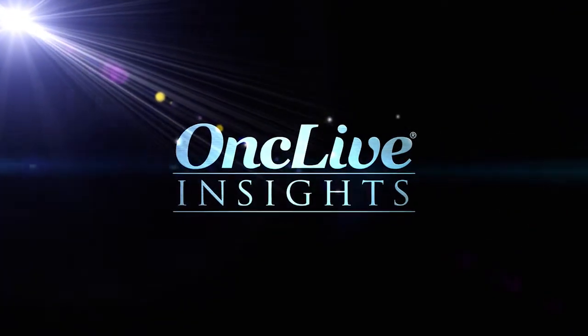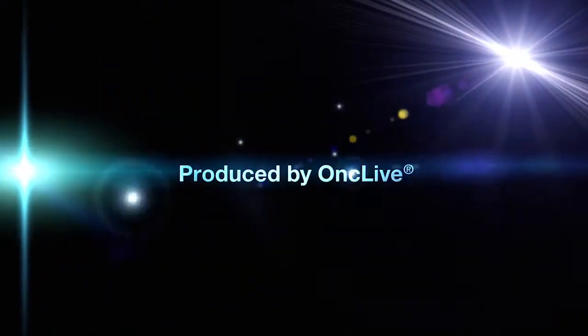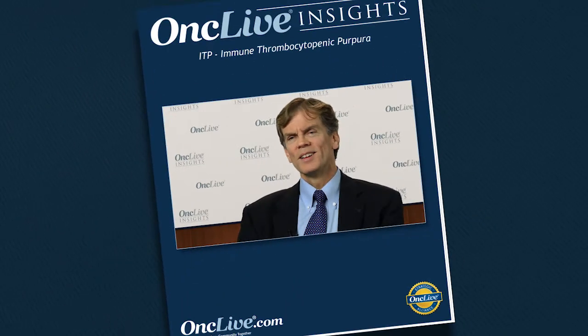OncLive Insights is a video editorial program produced by OncLive. Romiplostim and eltrombopag are two thrombopoietin receptor agonists, also known as N-Plate and Promacta.